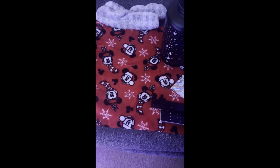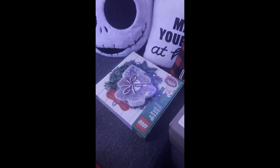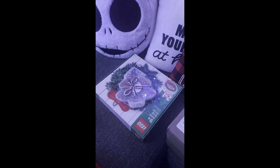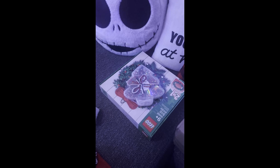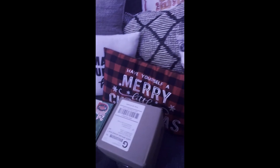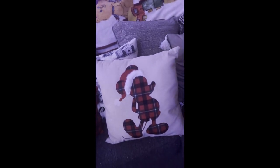One blanket has Mickey in a truck with a Christmas tree in the back, another has candy canes, and another is just plaid. On the foot of the couch is a Mickey blanket — one of my favorites. I've also got a couple of projects I'm going to work on this Christmas: I'm going to make bracelets and build a wreath out of Legos. There are pillows that say 'Have Yourself a Merry Christmas,' an Elf on the Shelf blanket, another Mickey pillow — you'll see a lot of Disney because I'm a Disney fan.